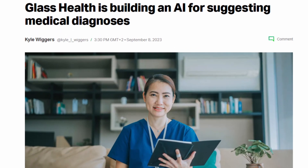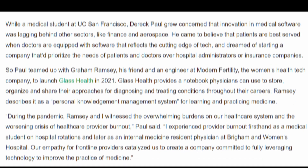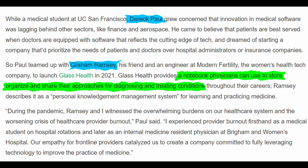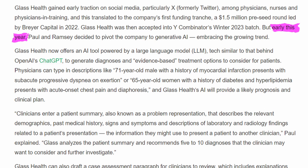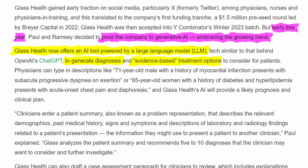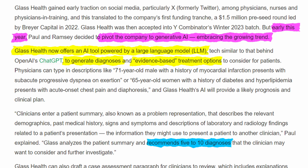A company called Glass Health is building an AI tool that helps with medical diagnoses. Founded by Derek Paul and Graham Ramsey in 2021, Glass Health currently provides physicians a notebook to store, organize, and share their approaches for diagnosing and treating conditions. In early 2023, the company decided to refocus its efforts into generative AI. They now offer a large language model-based AI tool that generates diagnoses and evidence-based treatment options to consider for patients. Doctors can type in a description of the patient and their symptoms, and the model will generate a list of 5 to 10 diagnoses that the doctor could consider.